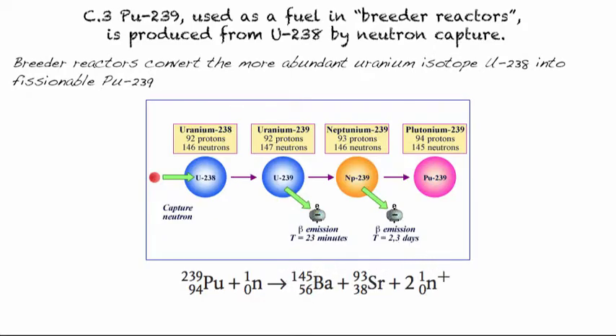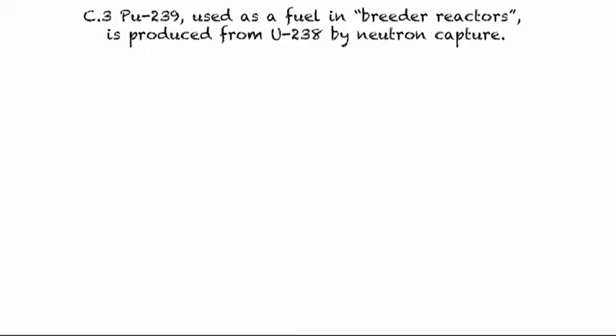A breeder reactor is kind of like breeding in the biological sense — it's like creating new materials from materials that were initially not useful. The reaction is that neutrons, when they impact Plutonium-239 (which we can get from Uranium-235 or another source), split it into barium and strontium, causing a chain reaction.